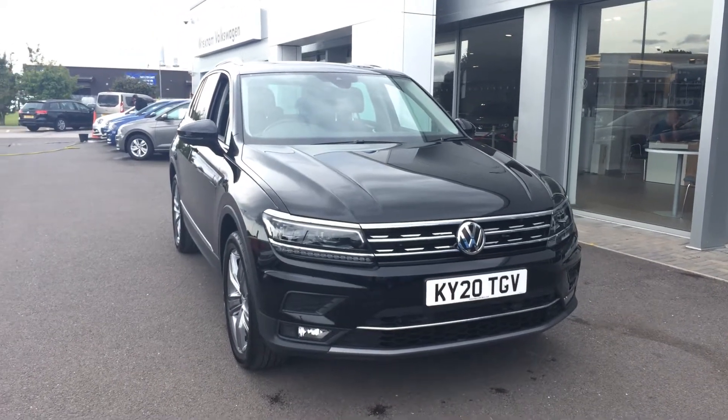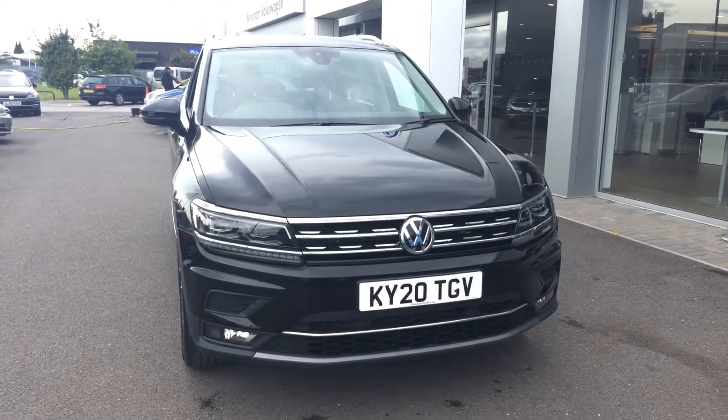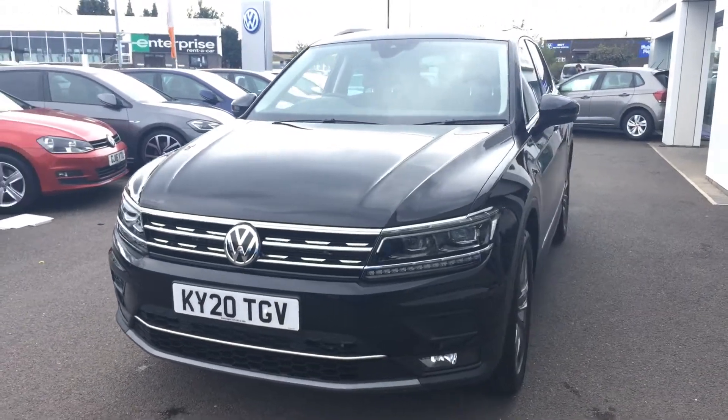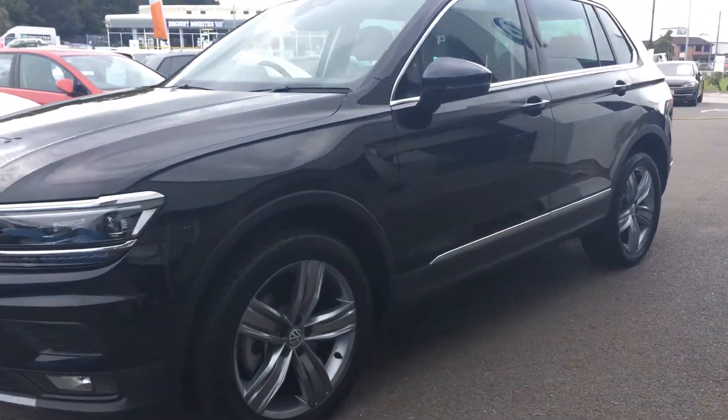Hi, I'm Phil Sadler, sales executive here at Wrexham Volkswagen. I'm going to show you around our Volkswagen Tiguan — this is the 2-litre TDI SEL, the 194 4Motion DSG that we have on sale here. The car has done less than 2,000 miles and is in excellent condition. You get the upgraded headlights and the 19-inch alloy wheels.